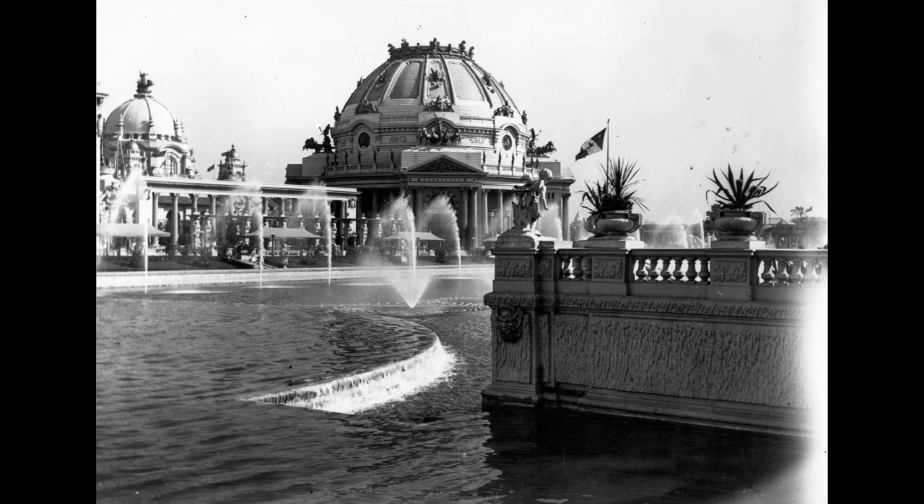On the balustrade are tablets bearing the names of the following musical geniuses: Liszt, Rubenstein, Berlioz, Buneau, Brahms, Abt, Mussini, Meyerbeer, Schubert, Ober, Offenbach, and Strauss.